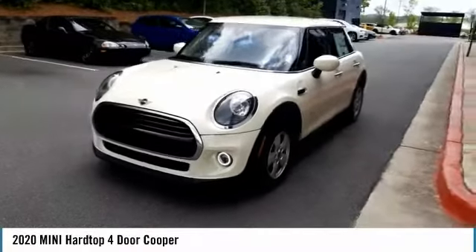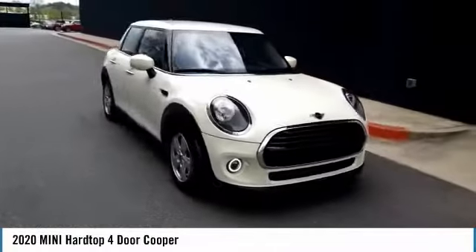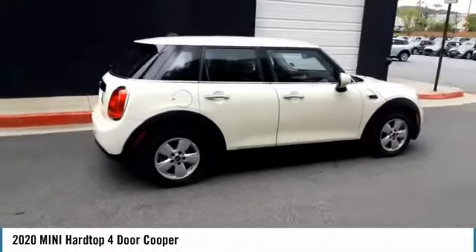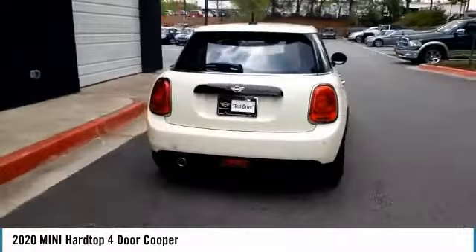Stop by and take a look at the 2020 MINI Hardtop 4-door. The MINI Hardtop 4-door comes with agile handling and quick, precise steering that make it lots of fun to drive. It is loaded with premium features.